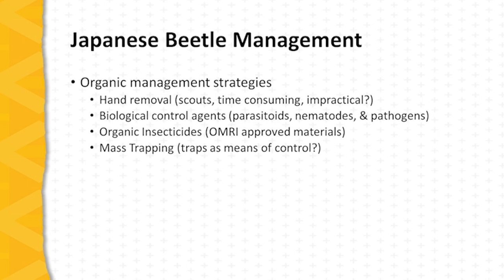Biological control agents — as mentioned, there are very few naturally occurring agents that can address population numbers as high as those found with Japanese beetle, but some degree of management is possible through the grub phase of the life cycle using things such as milky spore or predaceous nematodes.